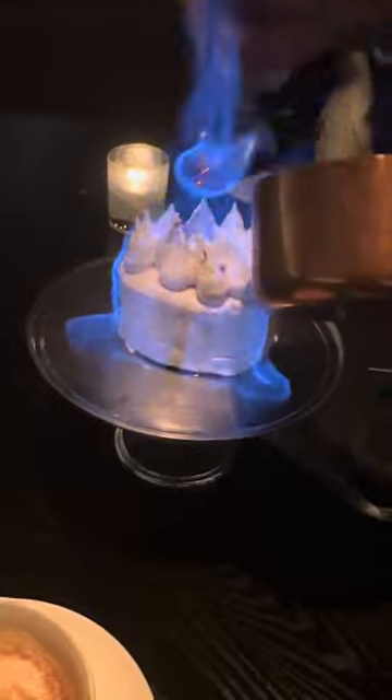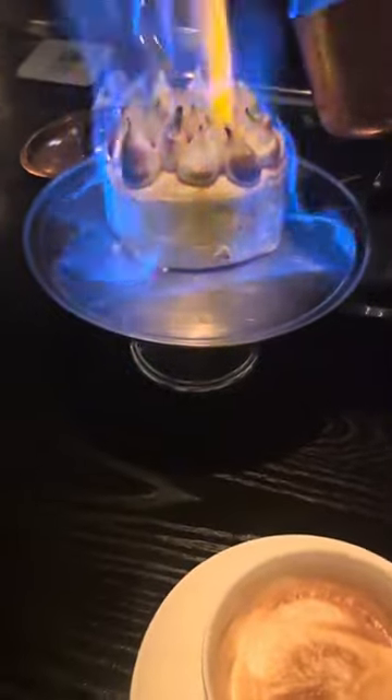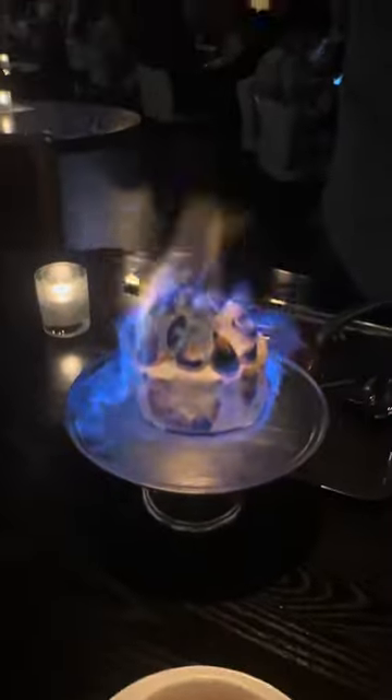Finally, the baked Alaskan arrived. They take a pot full of rum, set it on fire, and then carefully spoon it over top of the entire cake. This toasts the meringue on the outside. I actually ordered this more for the experience than I did the cake itself. Once I found out they light it on fire at your table, I was all about it.